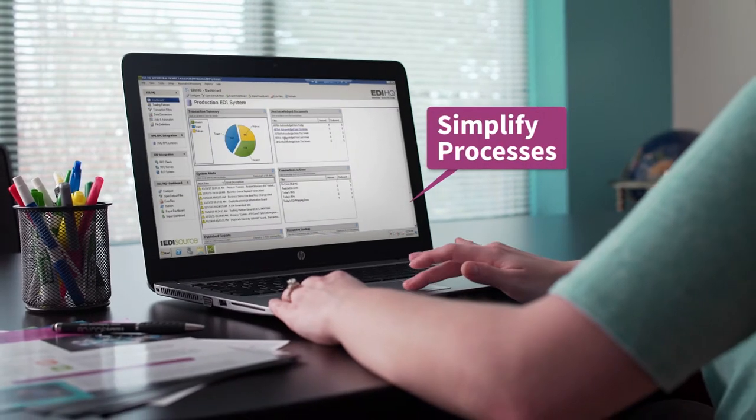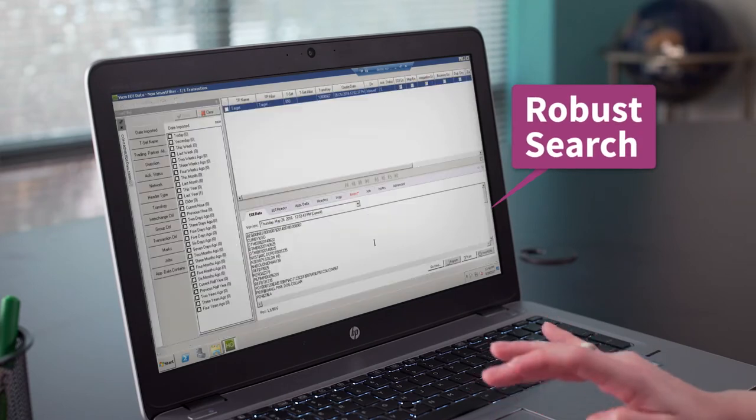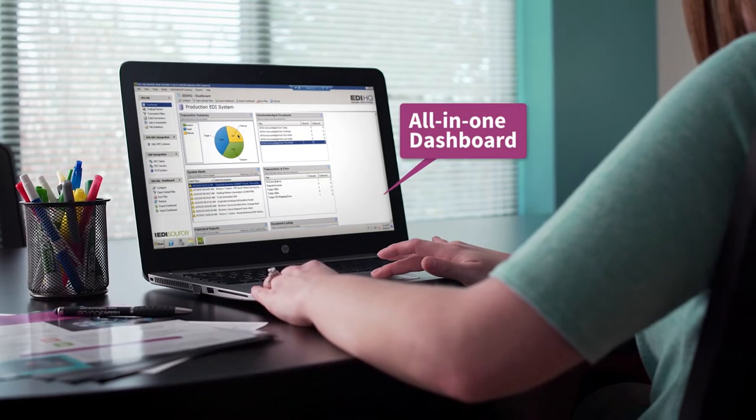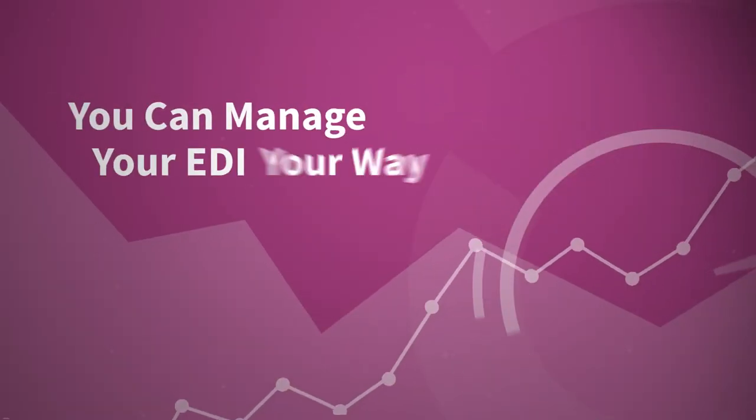HQ simplifies your business processes through enhanced EDI visibility, robust search functionality, alerts, and a dashboard that displays all of your information in one place. You can manage your EDI your way.